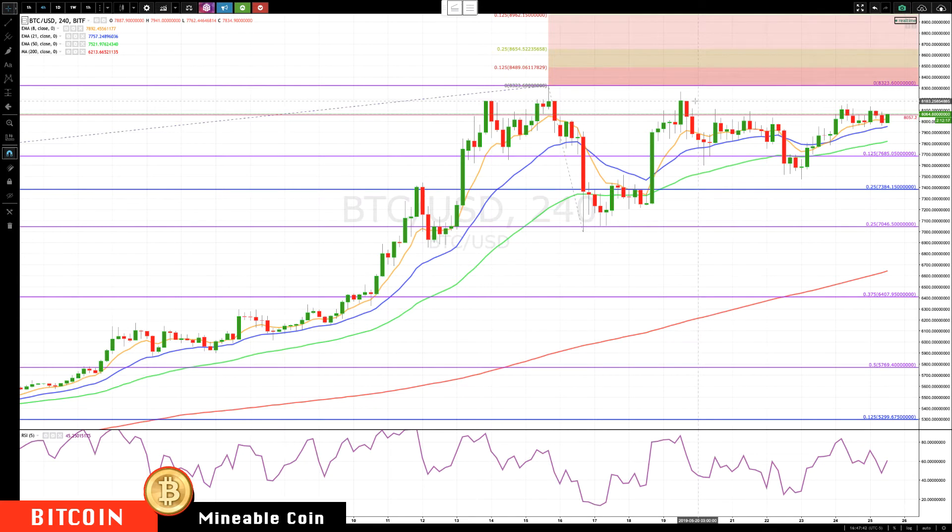The key resistance area we're watching is about 81.83. The first level of key support we're watching is about 75.75, and then if we broke through there we'd be looking down around 71.75.